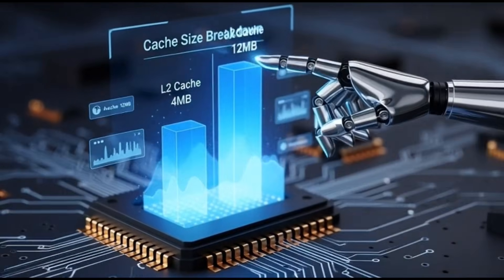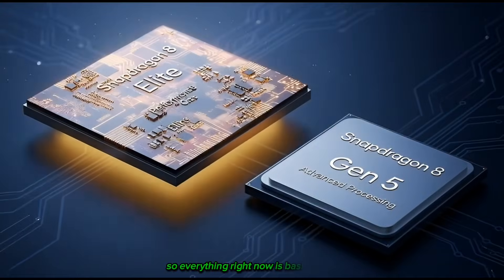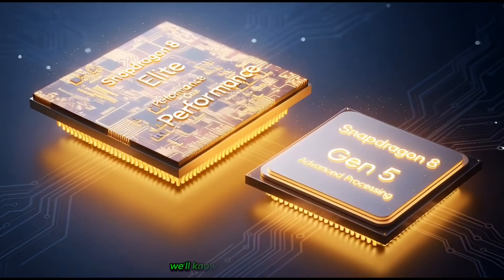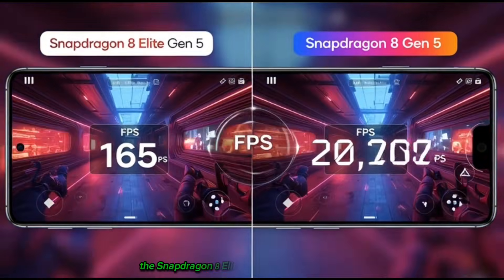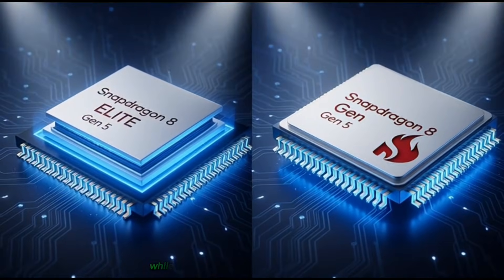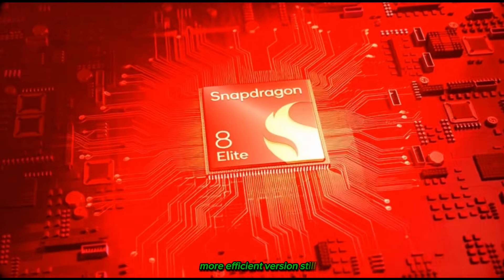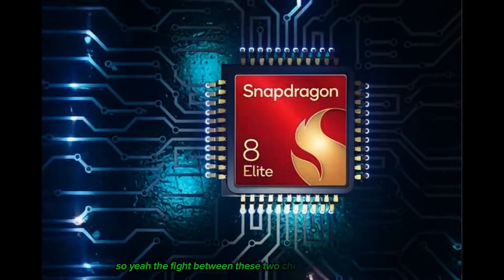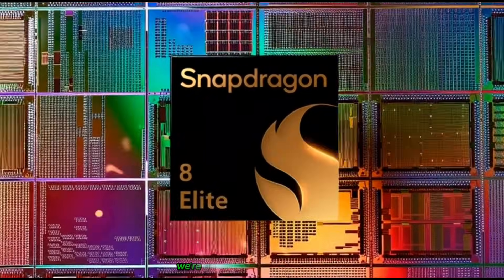Should we worry? Honestly, not yet. We don't have real gaming tests comparing both chips side by side, so everything right now is basically early info and tipster claims. Once gaming benchmarks drop, we'll know exactly how big the difference is. But from what we know now, the Snapdragon 8 Elite is still the real flagship for gaming — think of it as the top-tier chip for gamers, while the Snapdragon 8 Gen 5 is more like the cooler, more efficient version. Still fast, just not beast level like the Elite. The fight between these two chips is going to be fun to watch, and if the cache difference really hits gaming performance, we're going to see some surprising results.